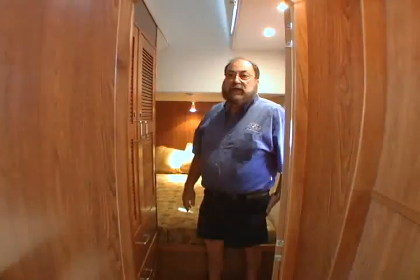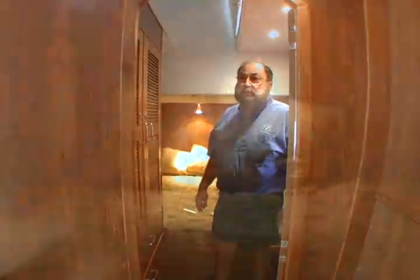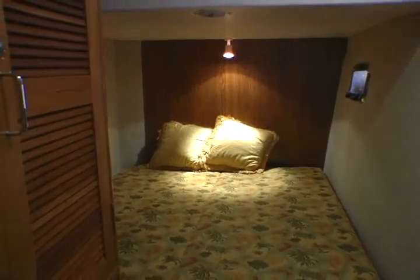On the port side, three stairs lead to your basic master guest quarters. The guest quarters are very adequate in that they have a full queen size bed, a relatively large hanging locker arrangement, as well as a three-piece chest of drawers.